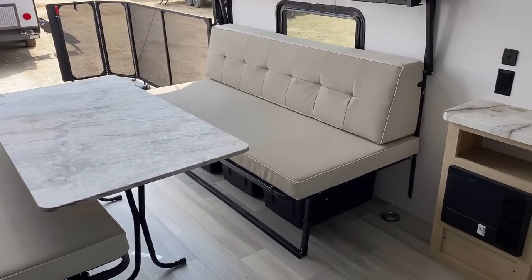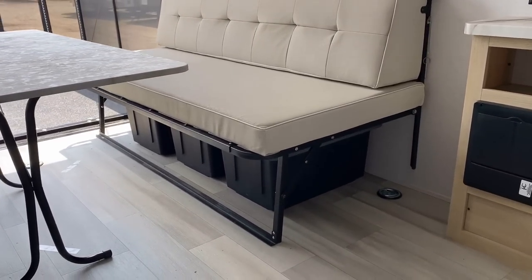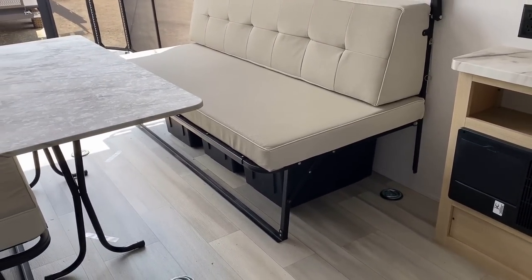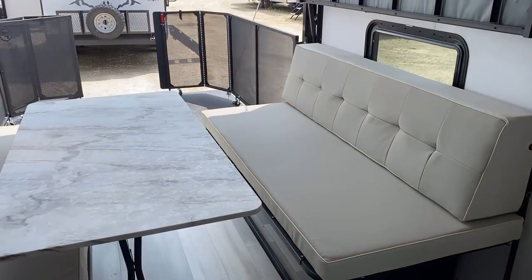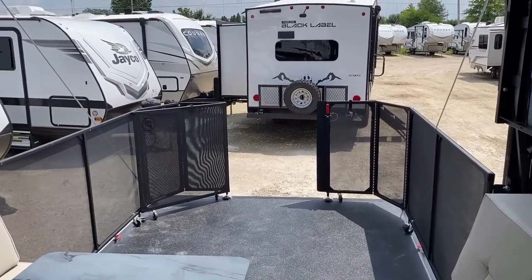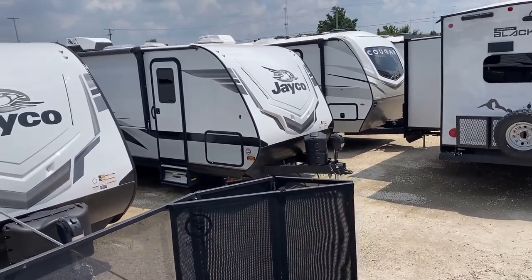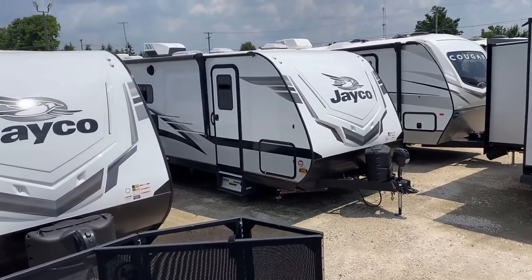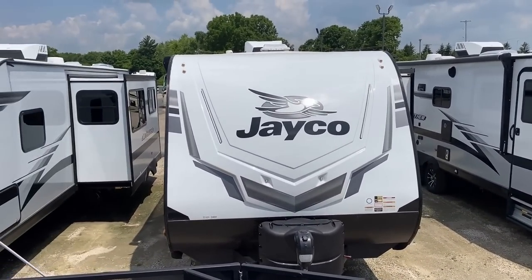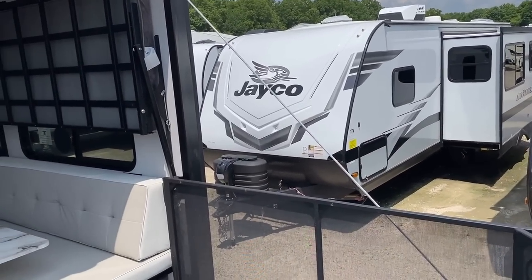We're going to keep on rolling. Under each of the benches you have food-grade storage totes — six of them back here — and they nest into one another if you just want to move them out of the way. There's something very fun about having this elevated rear, almost exclusionary patio space back here. Normally you'd hope for a better view than being parked right on top of a bunch of other campers, but you get the idea.